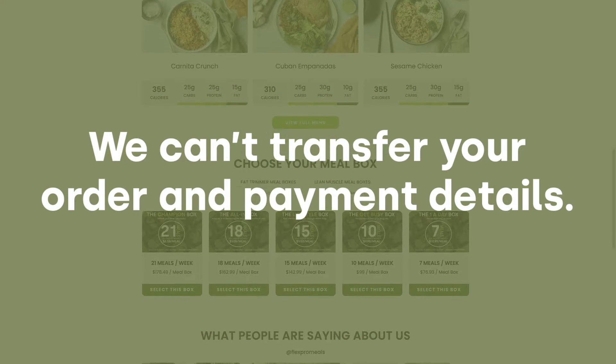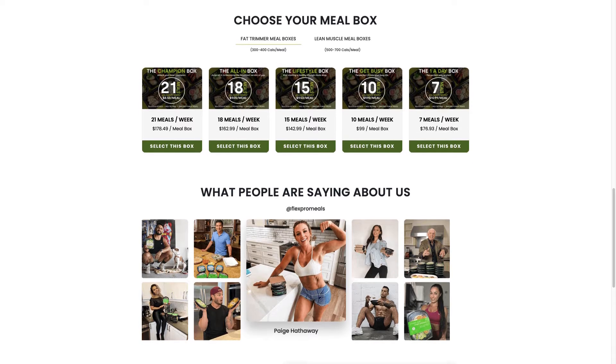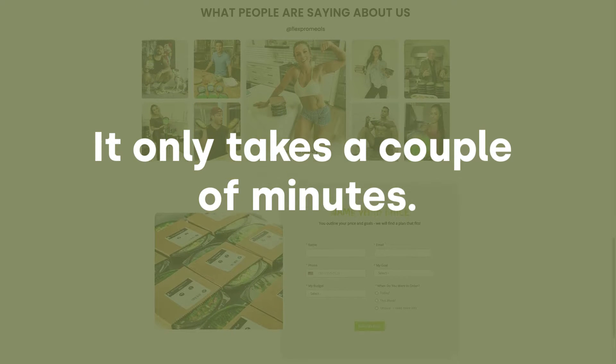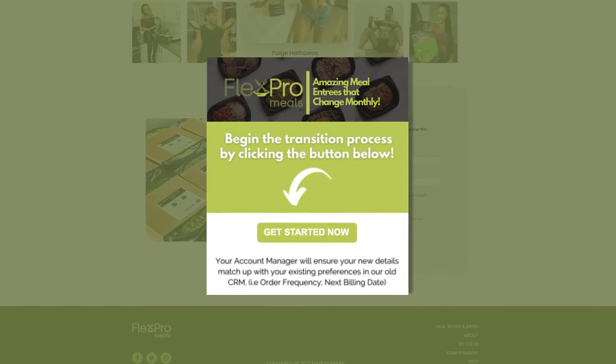That's a good thing — it means your payment info is safe. So here's what you need to do to take advantage of our new streamlined member portal and to ensure those delicious meals keep showing up at your doorstep. It only takes a couple of minutes. You're going to get an email from us with a link to transfer your account to the new site.